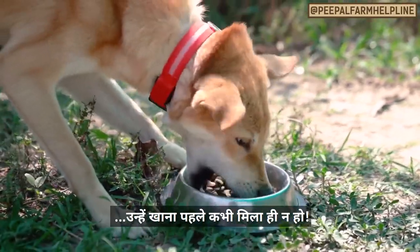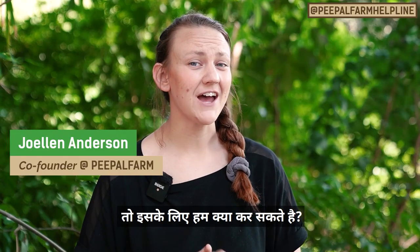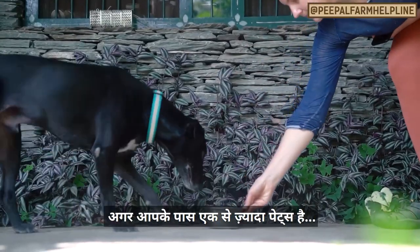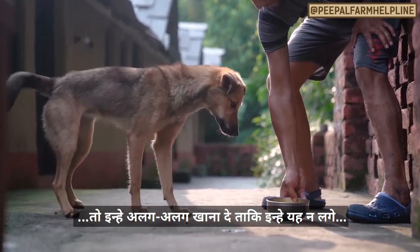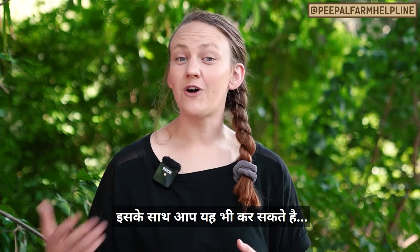Some pets eat like they're starving to death and they'll never get another meal again. So what do we do if our pets eat too fast? Here are a few tips. The first step is to feed your pets separately so that they don't feel like they have to compete for food with their siblings. You can do this in combination with the following steps.